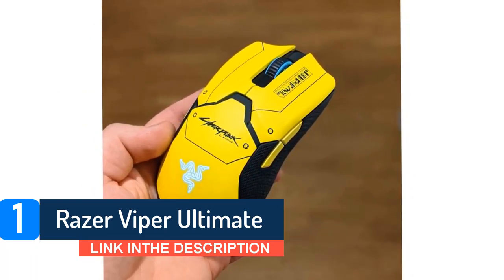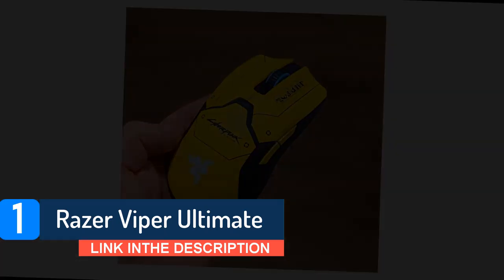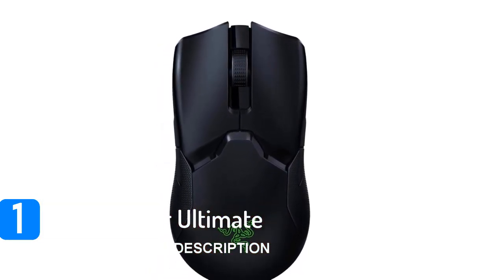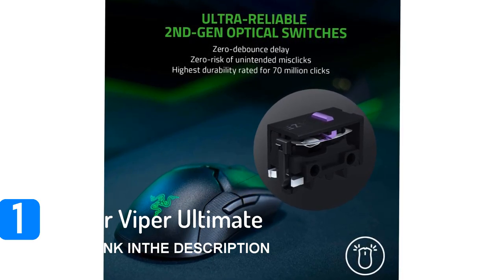Additionally, its right side buttons don't work by default on MacOS and you can't reprogram them since the software is only compatible with Windows. That said, it's an excellent wireless mouse for FPS gaming and one of the best gaming mice we've tested.